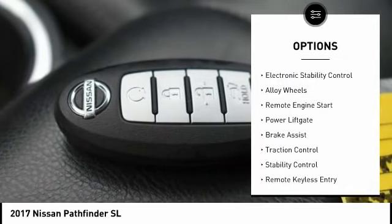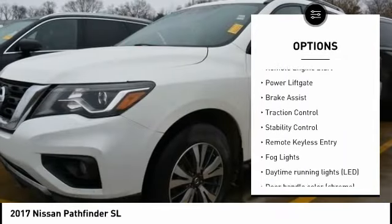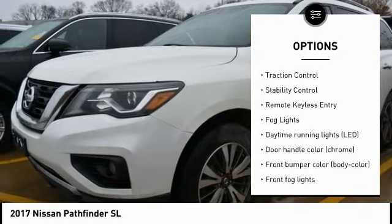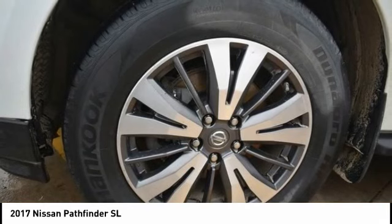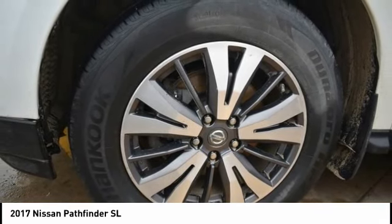Tire pressure monitoring system, electronic stability control, alloy wheels, remote engine start, power lift gate, brake assist, traction control, stability control, remote keyless entry, fog lights.